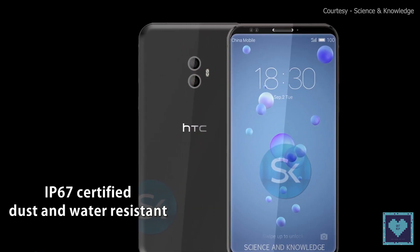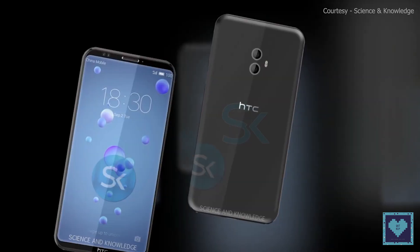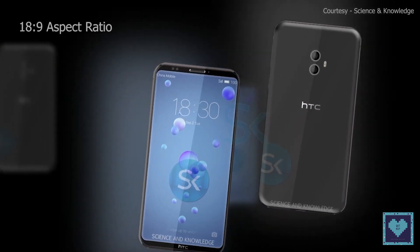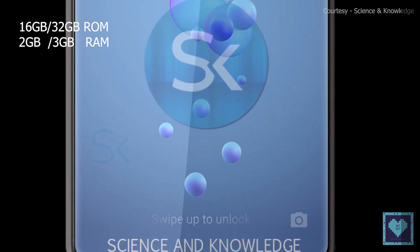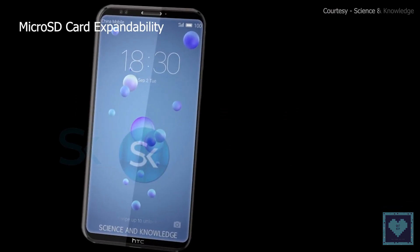Talking about the Desire 12, it sports a 5.5-inch HD Plus IPS display with an effective resolution of 720x1440 pixels, giving it an 18:9 aspect ratio. The device comes in two storage options: 16 and 32 gigabytes with two and three gigabytes of RAM respectively. There is also a microSD card slot if users wish to expand the memory capacity.